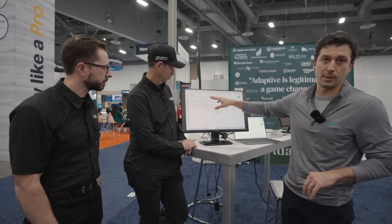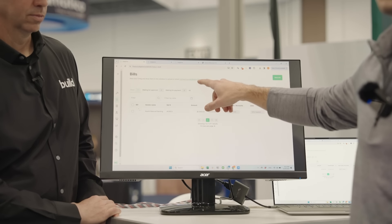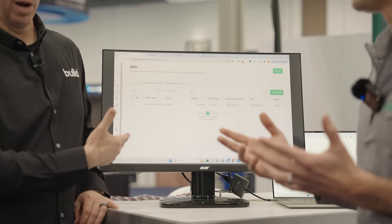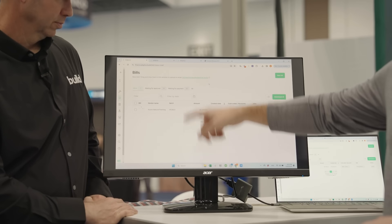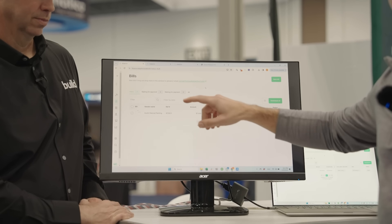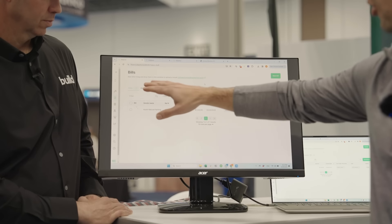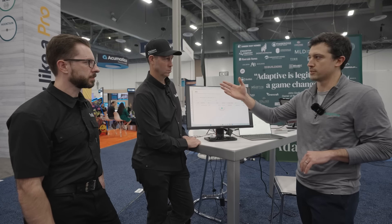Starting with subcontractor bills — we've got the subcontractor inbox here. We'll give your company a specific email address where you can just start forwarding all your documents. This is my actual company right here — the Reisinger Build team. When you forward bills in, we use AI to read everything on the document. It comes into the inbox and then your team can get set up to approve bills on all their projects. Let's actually show them one of my bills — let's do it.